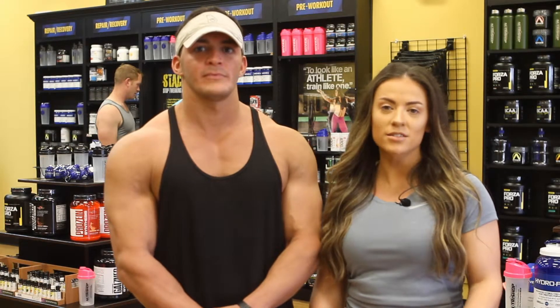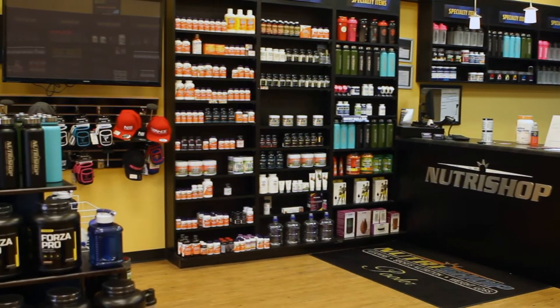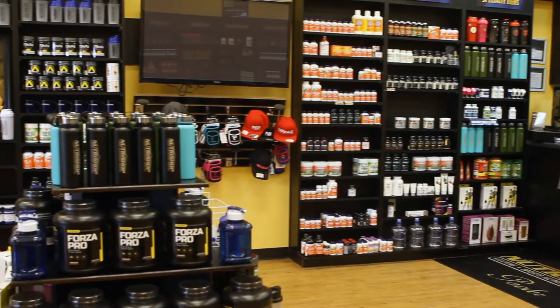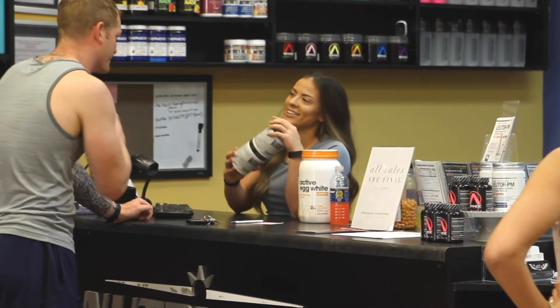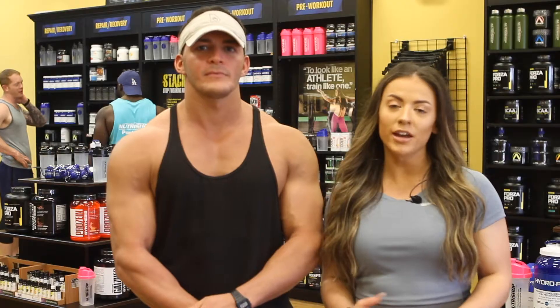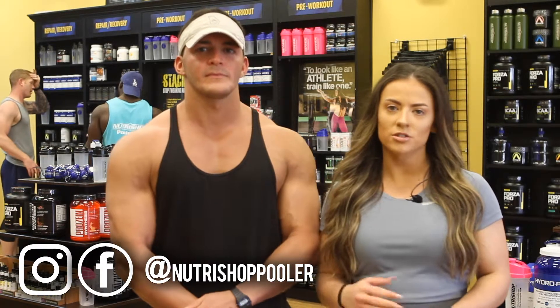There is no customer that walks through these doors that is the same as the last. Our job is to provide the individual with the correct product knowledge and to build them the perfect stack that is great for them. The only social platforms we're currently on are Facebook and Instagram. Our handle on both is NutriShop Pooler. It's cooler in Pooler!